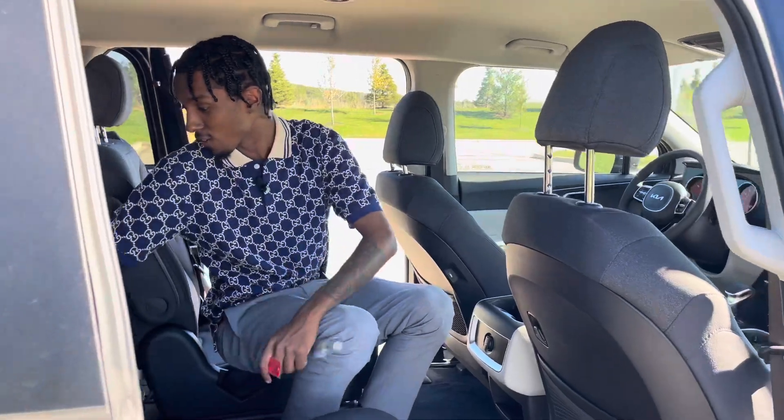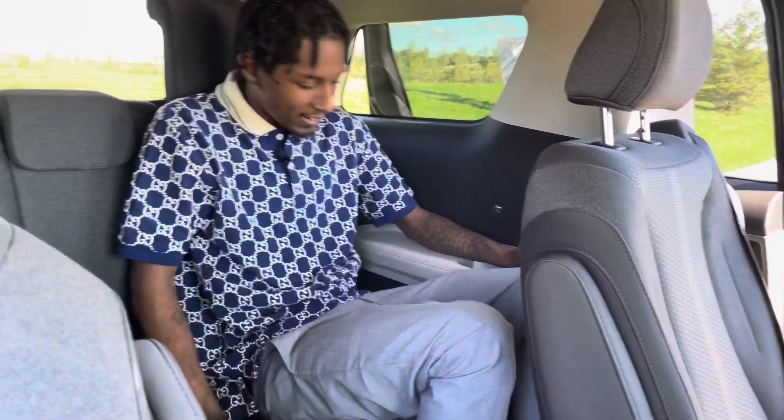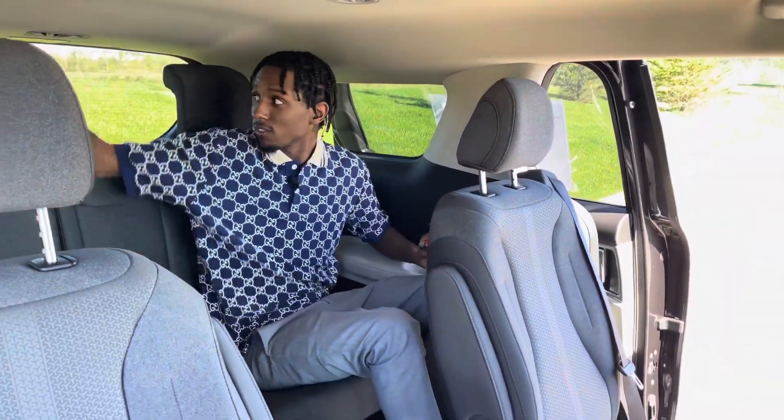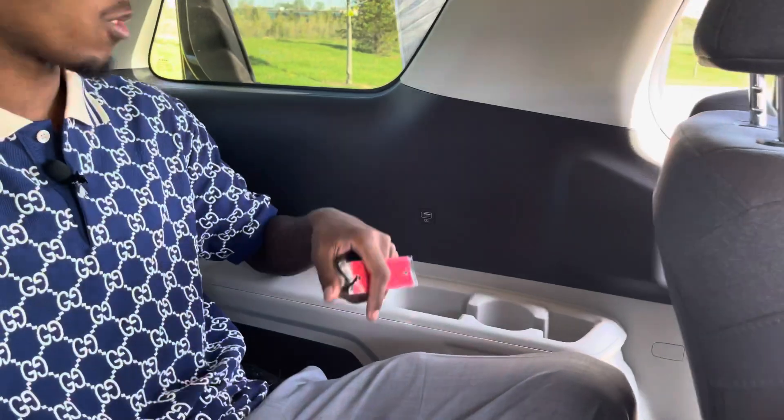It's really plain in this car, but if you're a simple person, this is the van for you. Third row back here — it is roomy. I'm five-nine, five-ten, and it's roomy back here, very comfortable. There are two USB ports back here — there are a lot of places to charge your phone.